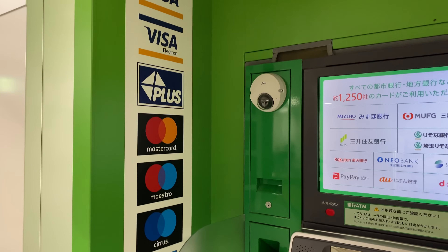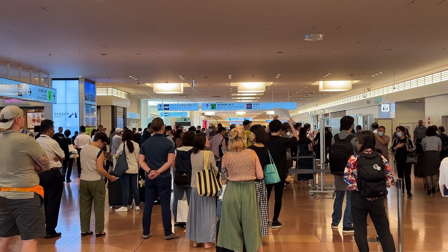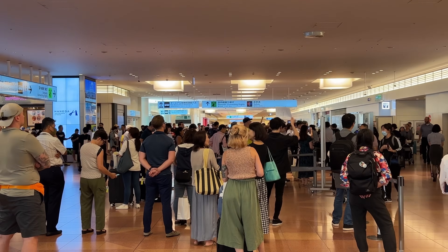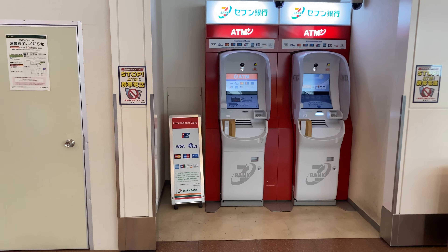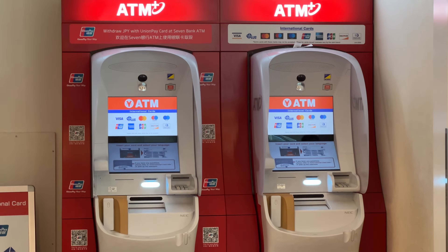In the arrival gate area you'll see different ATM machines. For example, at Haneda Airport's Terminal 3, they have the Seven Bank ATM. You can get cash in Japanese yen using your cash card, credit card, or debit card.